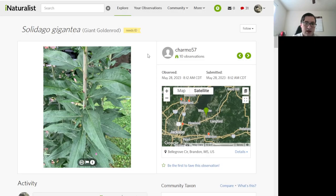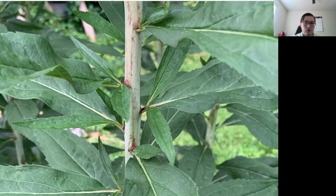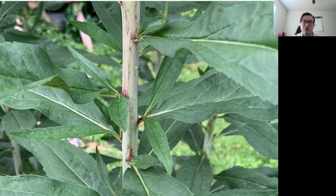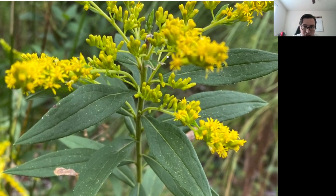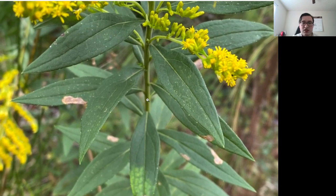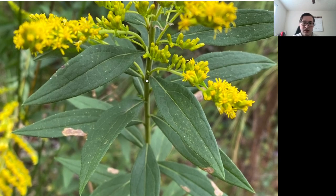So the question is how do you tell these apart? There are a couple of ways that, once you see them, it's hard to unsee. First, in giant goldenrod, the stems are kind of waxy, often bluish. If you feel it, they feel smooth and waxy and don't have any hairs. In tall goldenrod, it has little hairs — very small, fine hairs that run all the way down the stem. The stem is kind of green, not that waxy bluish color, and it feels rough to the touch.